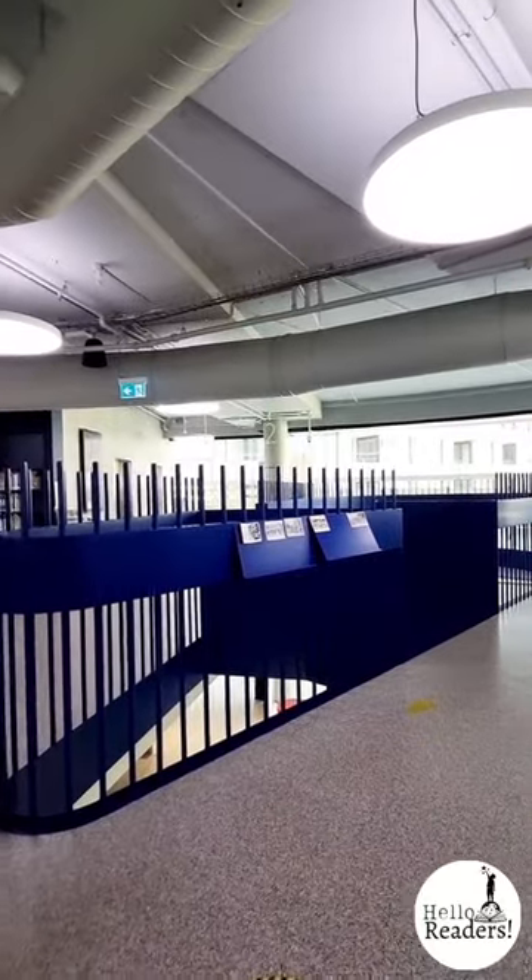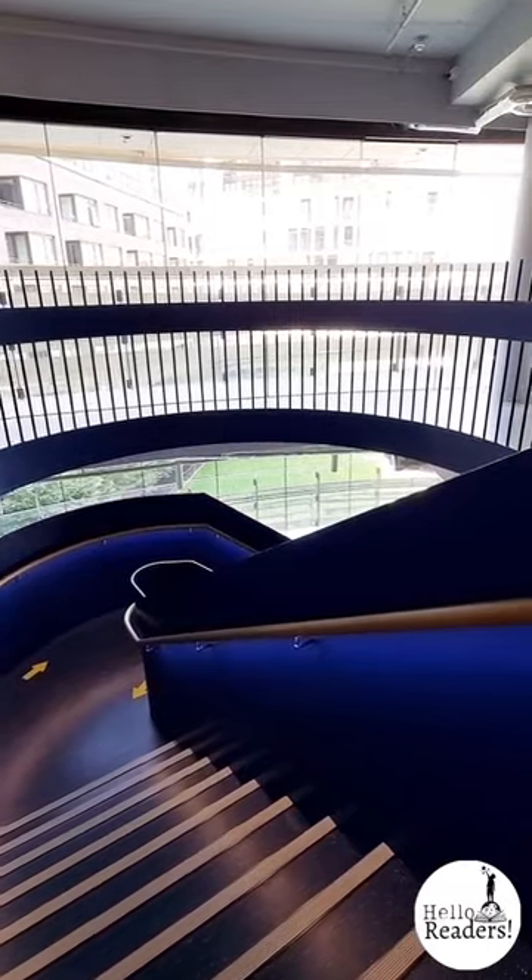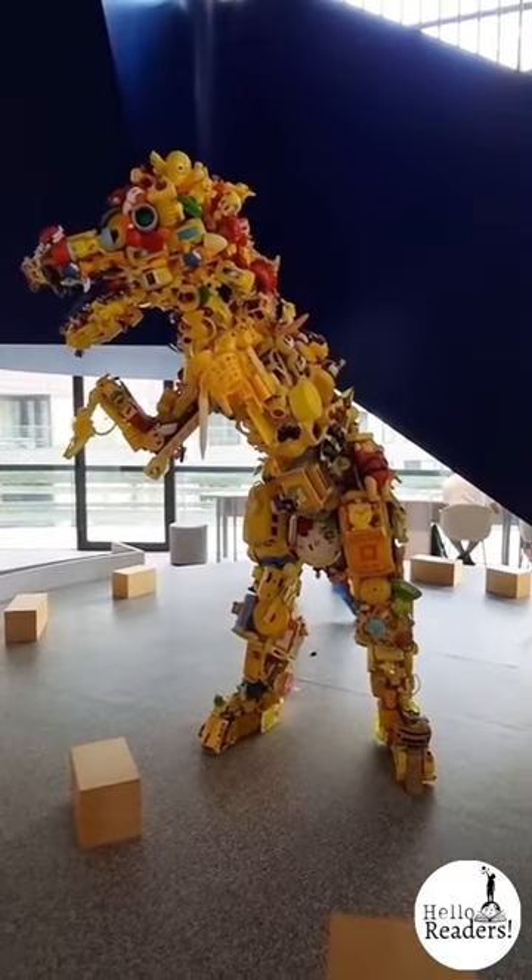Broken up by this beautiful metal staircase joining the upper and the lower level. And make sure you check out this stunning sculpture on the bottom level, which was made by arts people and community children.